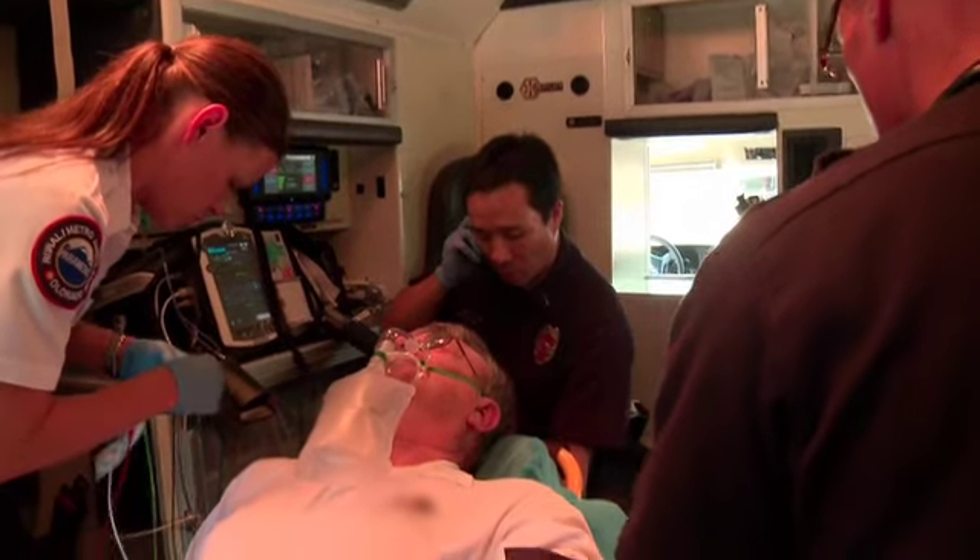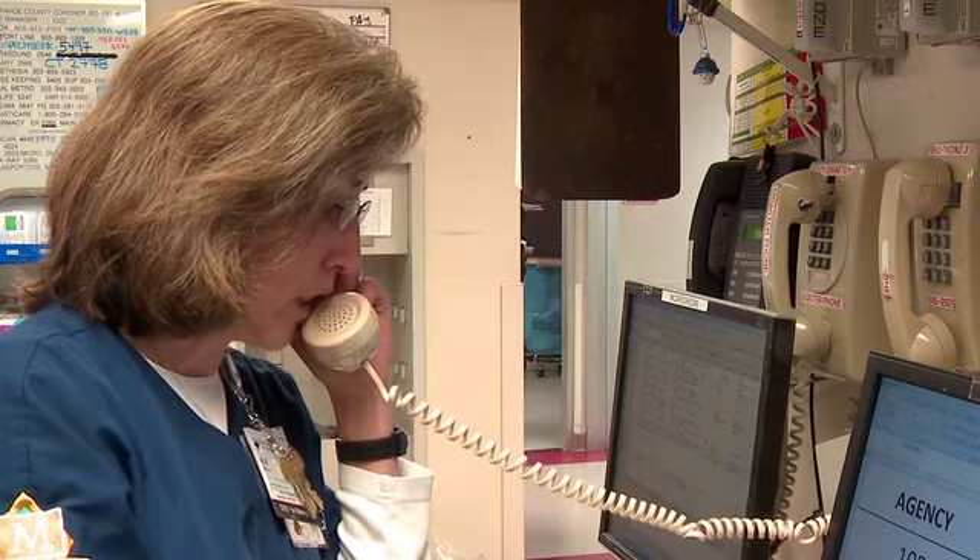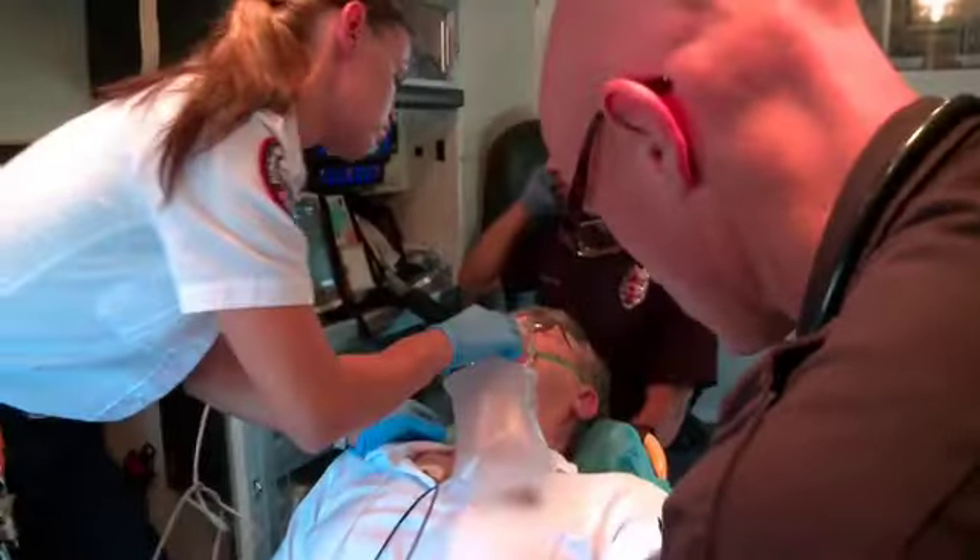This will be a pre-hospital stroke alert. Any questions? No questions at this time, we'll see you in 5 to 6 minutes. Medical Center of Aurora clear. Okay, thanks very much, 104 clear.